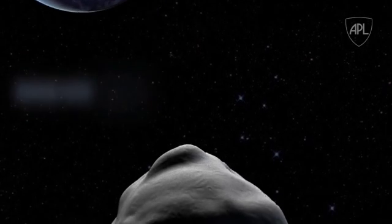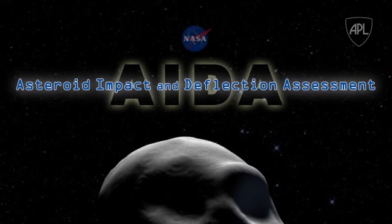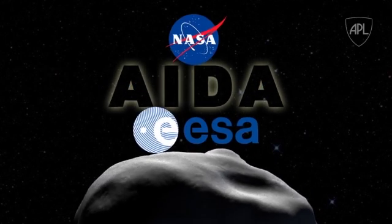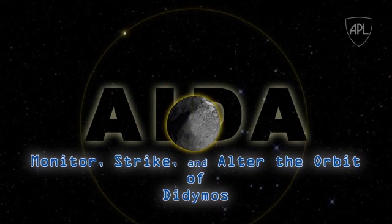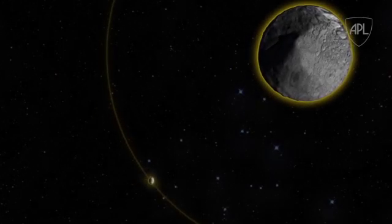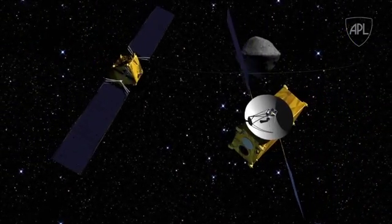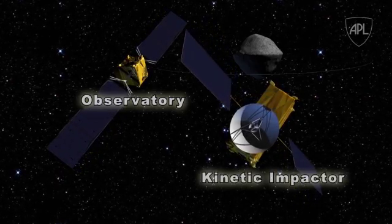The Asteroid Impact and Deflection Assessment, or AIDA, is a joint venture of NASA and the European Space Agency to monitor, strike, and ultimately alter the orbit of Didymos, a binary asteroid. AIDA consists of two independently launched spacecraft: an observatory and a kinetic impactor.